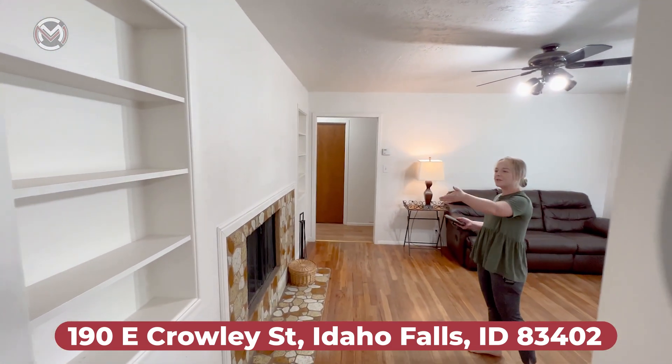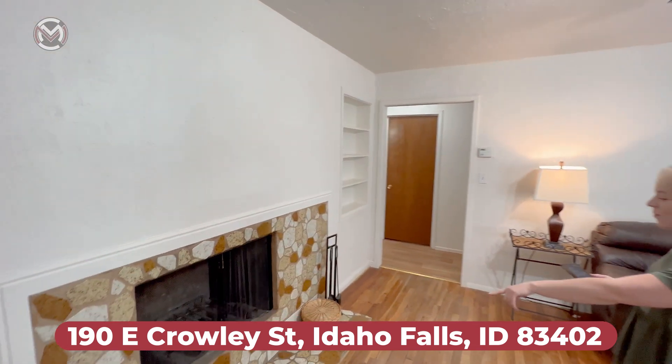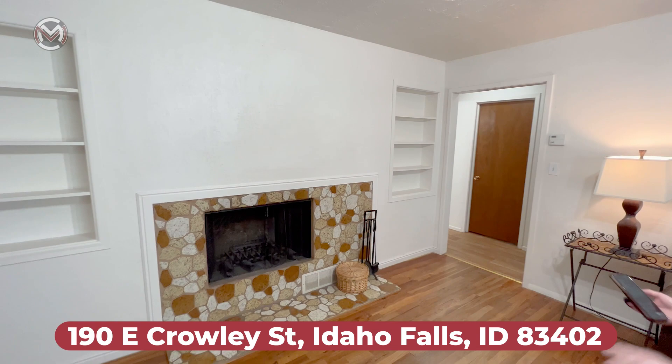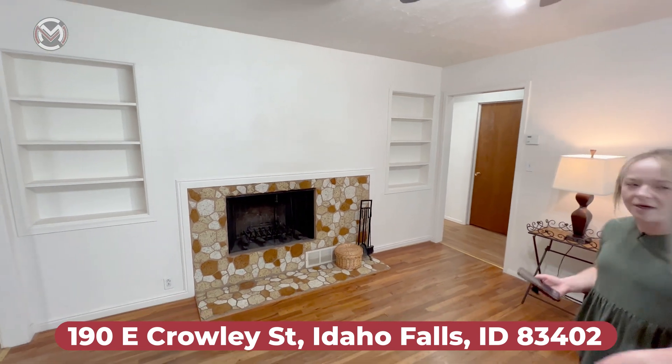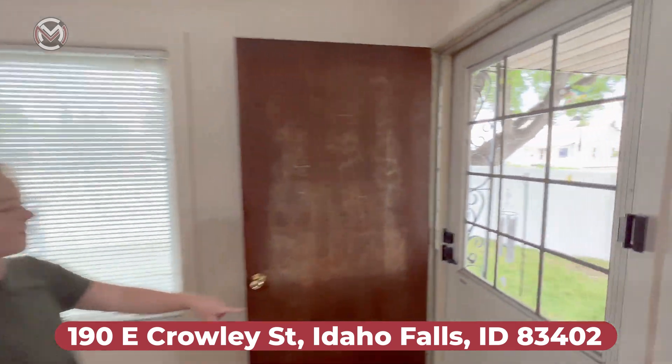Right over here we've got another family room. We've got shelving on both sides of the fireplace — it's a wood fireplace. Everything works well, is cleaned out, and right over here behind us we've got the entrance to the front yard.